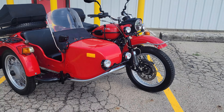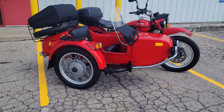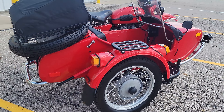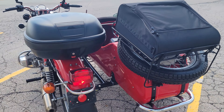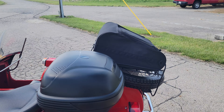It doesn't look like the unit's ever been out in the salt, so it's ready to drive. A lot of the stuff on it — if you didn't like it with the big box on the back, that pops right off. You can also pull the bag off the luggage rack.